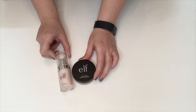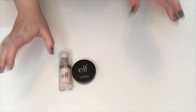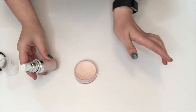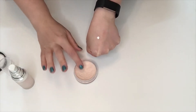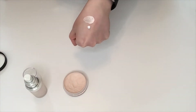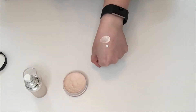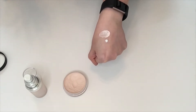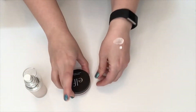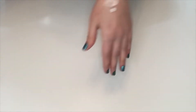These are my two primers. This is the ELF Poreless Face Primer and this is the ELF Poreless Putty Primer. They're both pink and serve the same purpose. I like this one — it blurs my pores and my foundation looks great over it. This one is new and I know a lot of people like it, but I don't — I think it makes my makeup look worse. So I'm going to declutter the putty primer but keep the face primer. I like their silicone-based primers but I didn't like that one.